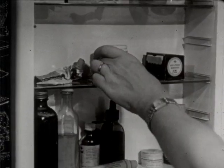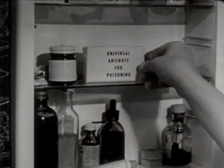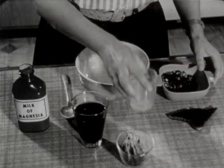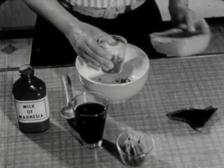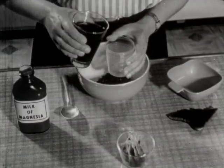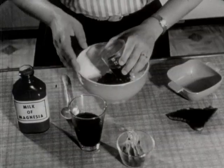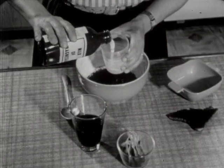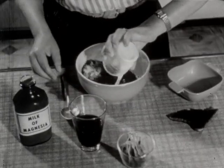A universal antidote for poisoning can be bought and stored in the house or shop. If you do not have a store-bought solution, the following ingredients make a good universal antidote: two parts burned toast, one part strong tea, one part milk of magnesia. You may have to dilute this mixture with water.